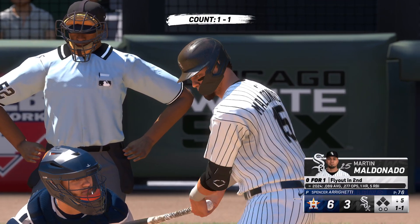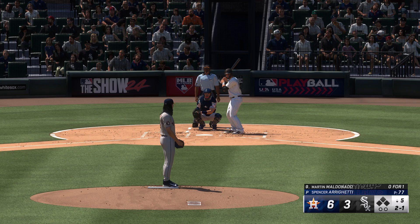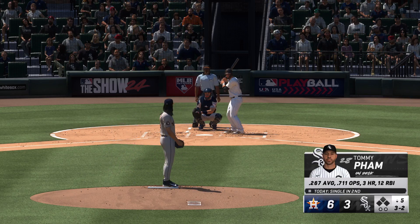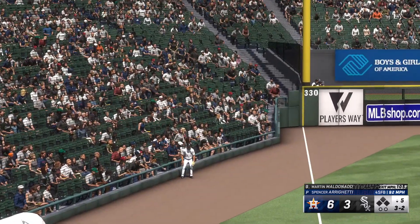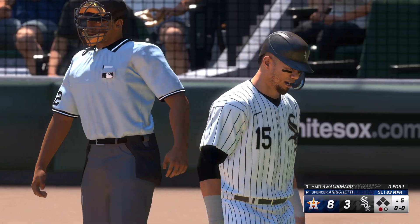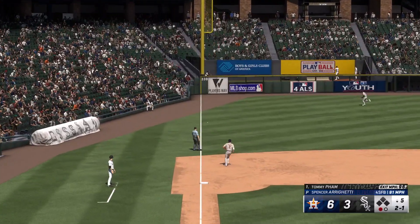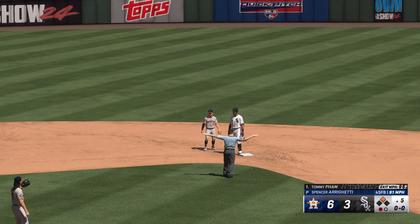We head to the bottom of the fifth. Martin Maldonado steps in — off the inside edge, ball two. Swing and a miss, two balls, two strikes. Another ball — full count, foul, and down on strikes. One out. Now Tommy Pham steps to the plate for the White Sox. There's a rocket into the outfield — he takes the turn, digging for second, throw in — safe at second! A couple of hits in a row for him — solid double down the line.